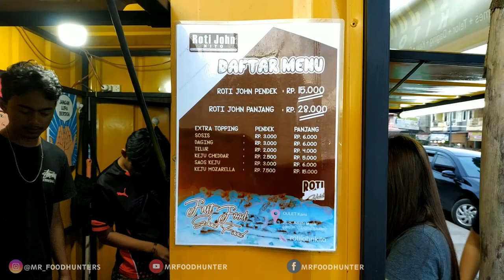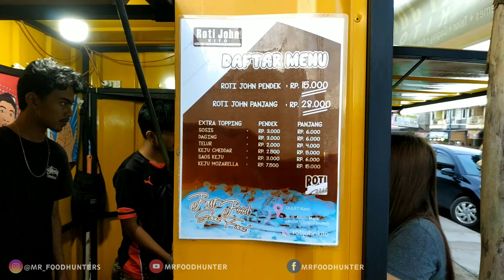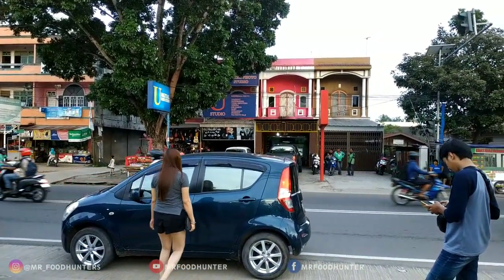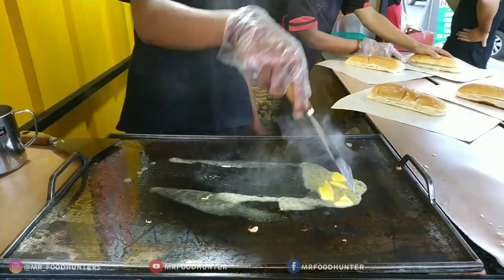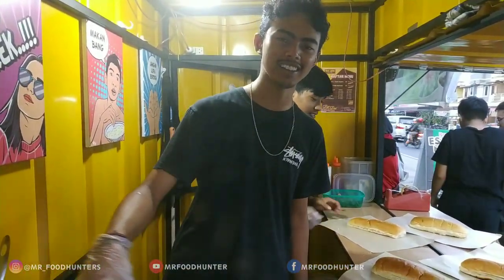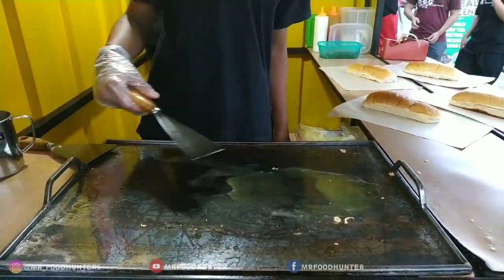There are two varieties of Rotijon: Rotijon Pendek, which is 15,000, and Rotijon Panjang, which is 28,000. And there are three varieties of Rotijon — one that you can sell for 4 months.